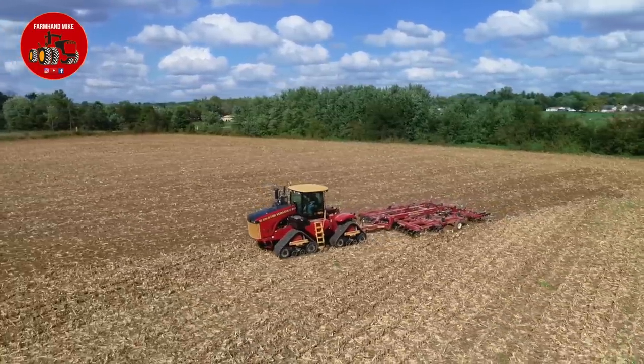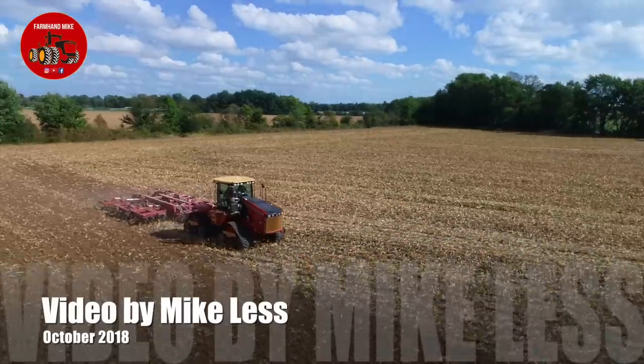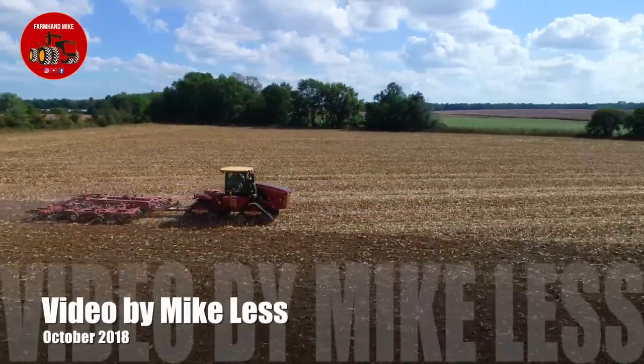As time allows, I will try to get a video on here of the new touch screen monitor and all the features and benefits of it and how to use it. Anyways, thanks for watching this video.